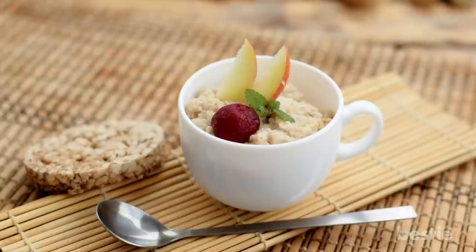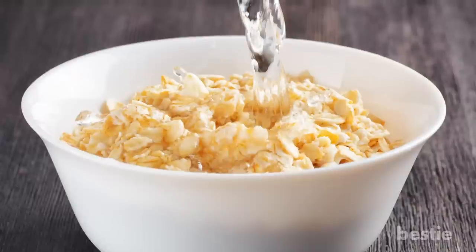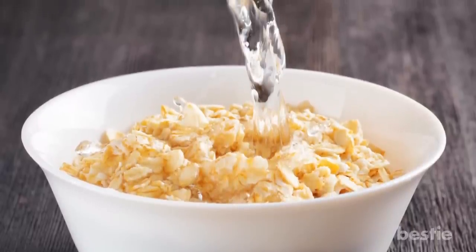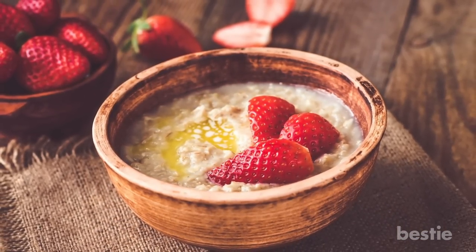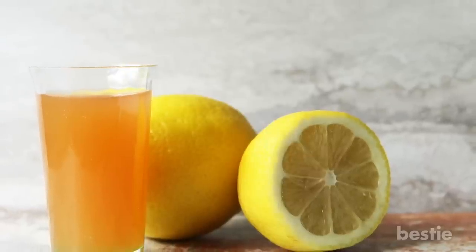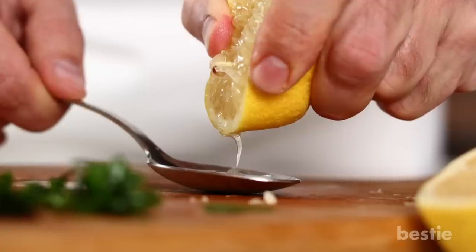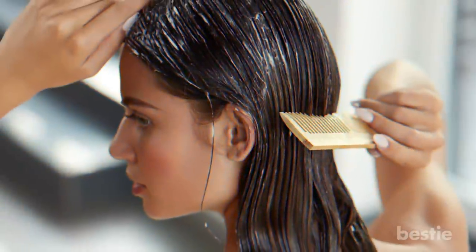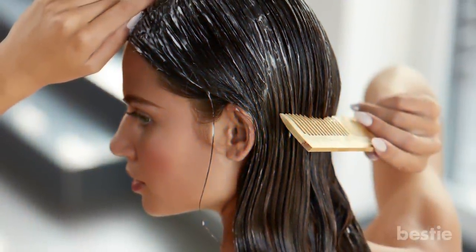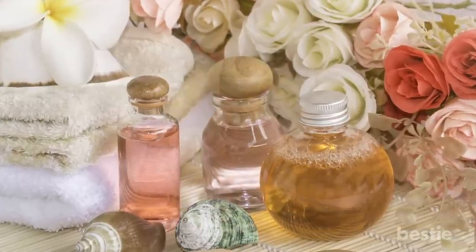Oats can also treat dandruff. You just need one cup of oatmeal — pour it into a blender and grind on a medium setting until you get a fine powder. Mix this ground oatmeal with two cups of boiling water and stir until completely dissolved. Allow the mixture to sit for about 10 minutes, then pour it through a sieve into a medium-sized bowl. Add one tablespoon of lemon juice and one teaspoon of apple cider vinegar and stir well. You can skip the lemon juice if you have color-treated hair. Add about 20 drops of your favorite essential oil, pour into an empty shampoo bottle, dampen your hair with lukewarm water, and work the product into your scalp. Leave it on for two minutes and rinse as usual. This homemade shampoo also treats itchy scalp and prevents excess oil and dirt.